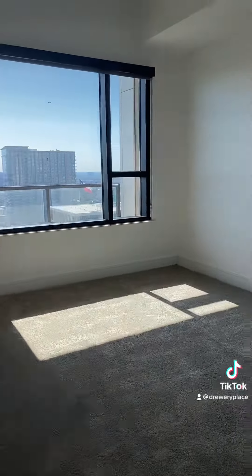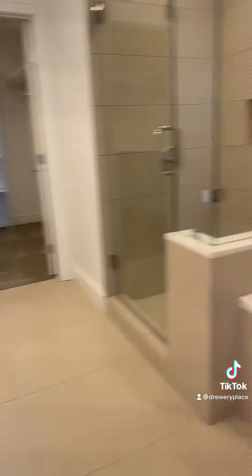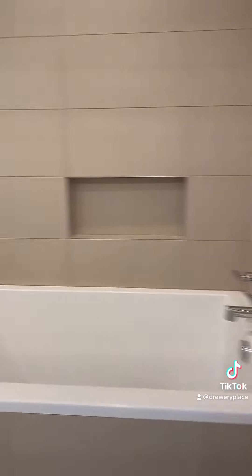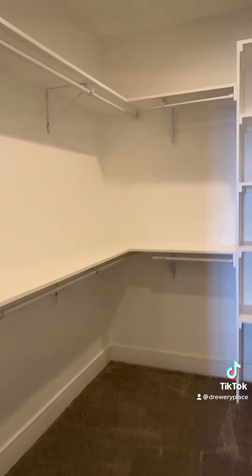And in our master bedroom, there's enough space for a king-size bed, and the bathroom also has double-sided sinks along with a garden-style tub, a standalone shower, and a beautiful spacious walk-in closet.